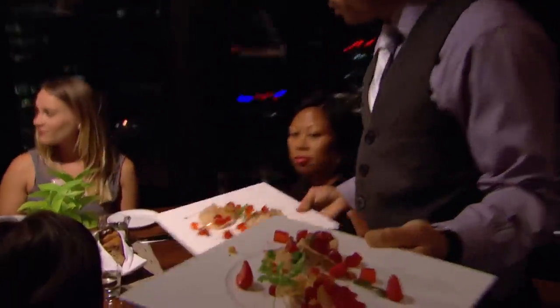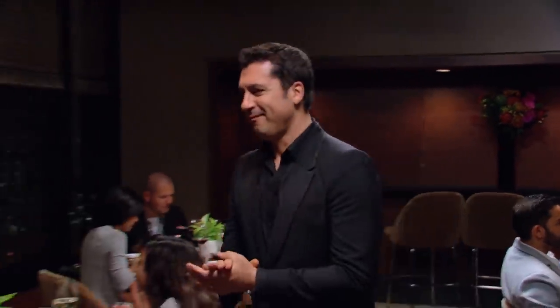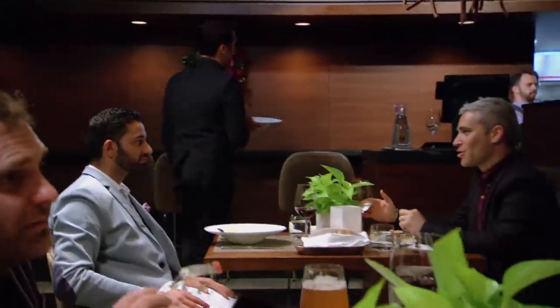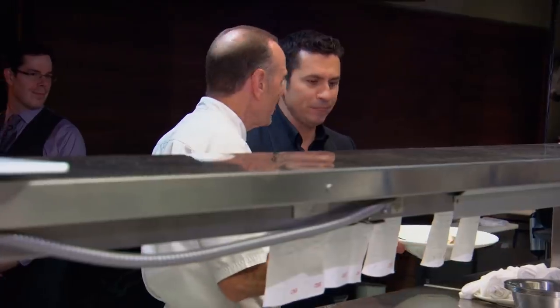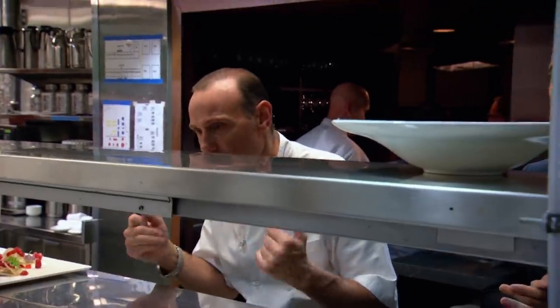Just after the first orders go out, Claudio is alerted to a problem. A guest at table three felt their French onion soup was lukewarm. Claudio informs Chef Michael — Blue Team needs a brand new soup on the fly, 911, piping hot. The chef is appalled: Canoe doesn't do plates going back to the kitchen.